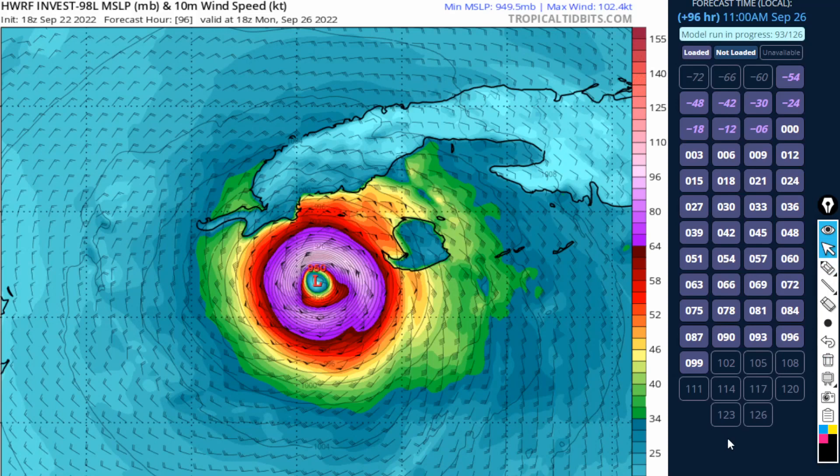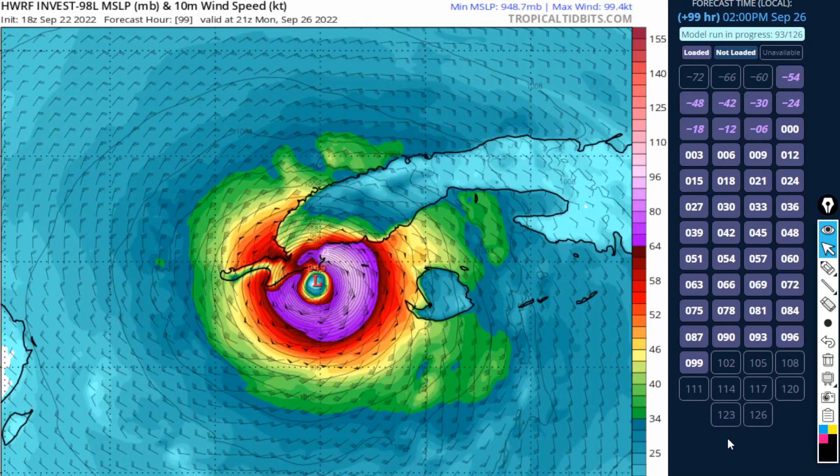Be aware the HWRF may be onto something. Going forward, we see 949 millibars right at landfall on western Cuba. The model is still rendering, so we don't know exactly how it ends, and by the time this video is done I will show you the last few frames.